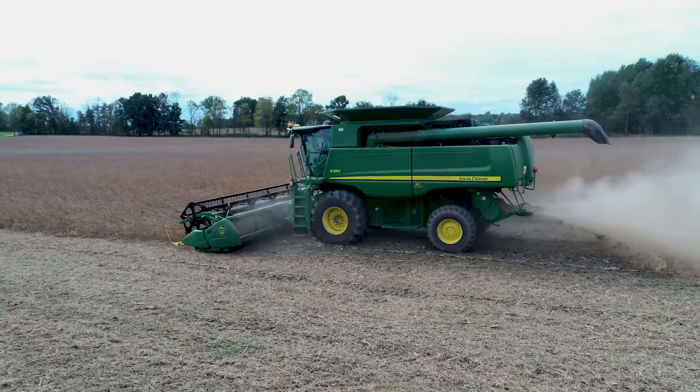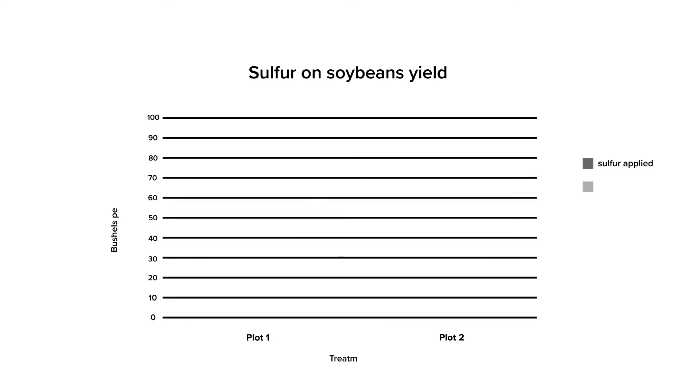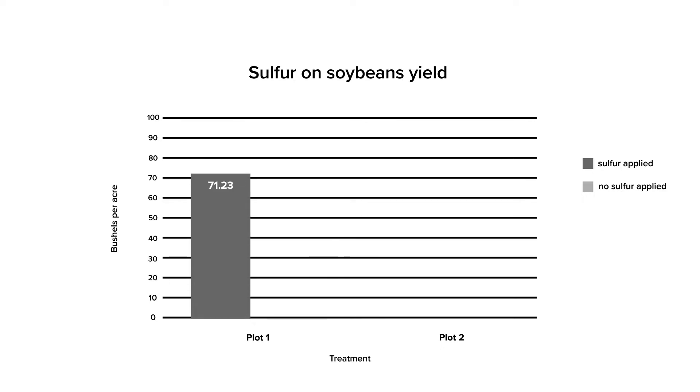In our first plot we had four replications. The treatment yields ranged from 66.5 bushels per acre to nearly 76 bushels per acre, with an average of just over 71 bushels per acre. In the no-treatment areas, yields ranged from about 65.5 bushels per acre up to just over 70.5 bushels per acre, giving us an average of nearly 67 bushels per acre in the non-treated area.